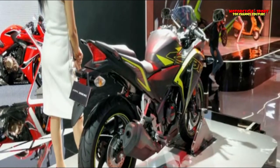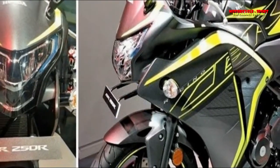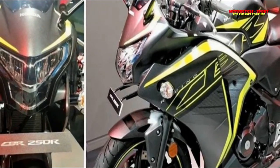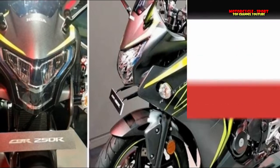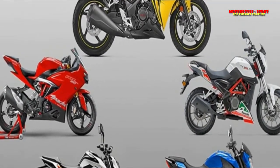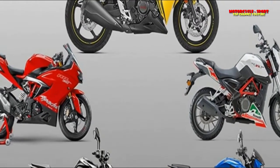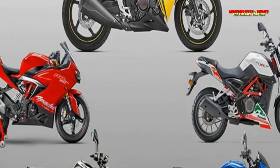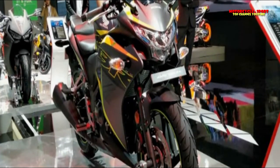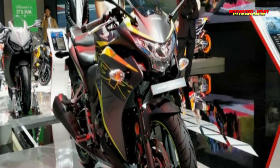Honda's CBR-250R is a sports-tourer capable of handling the occasional track day. It was one of the first affordable quarter-liter sports bikes in India, which has made it well-established. Regarding riding position, the CBR-250R is similar to the RR 310 — both aren't all-out supersports, despite what their styling might suggest. The Honda has the most comfortable seat height and its riding position is neither aggressive nor cramped, encouraging long-distance riding.